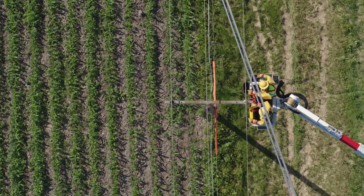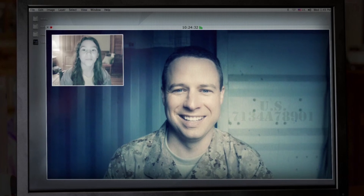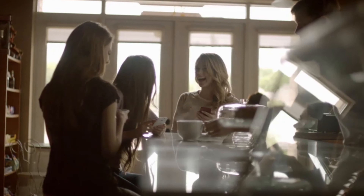Throughout our years in the region, your local electric cooperative has built trusted relationships with our members. We put our members and the strength of the communities where we live at the forefront of every decision we make. Please contact us to ensure facts are accurate before you make a commitment. Your local cooperative is owned by the consumer members we serve.